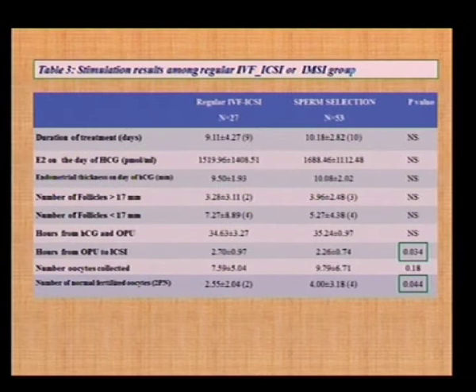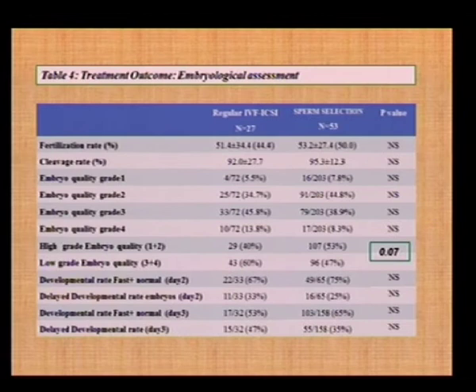What was very interesting was that on IMSI sperm selection, the number of normally fertilized oocytes was statistically significantly higher than in the previous failed IVF cycle. Even more interesting, while we obtained the same fertilization rate, the high-grade embryo quality — what we call best and second-best quality — was statistically significantly higher in the IMSI group: 53% versus 40%. Correspondingly, low-grade embryos were statistically significantly lower in IMSI: 47% versus 60% in routine ICSI. This is very important, and even more important are the results that follow.